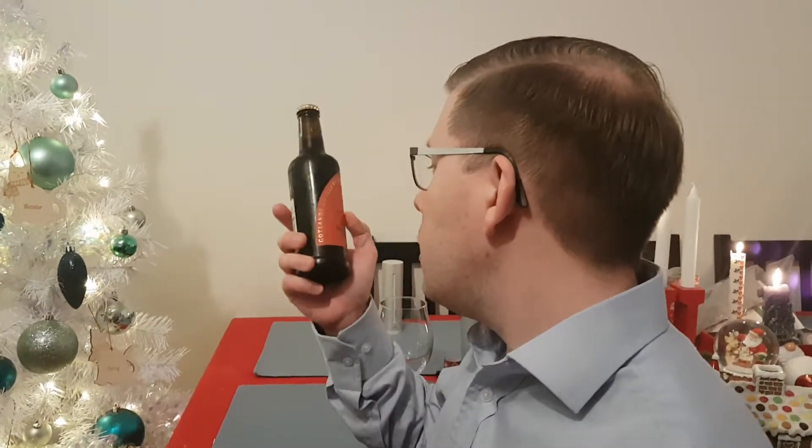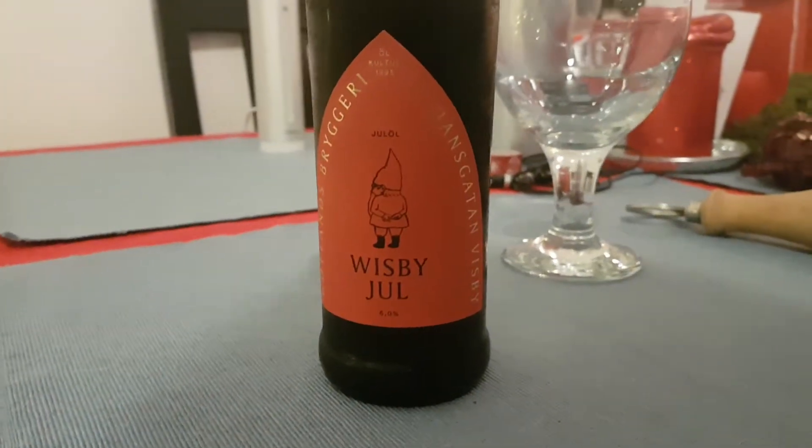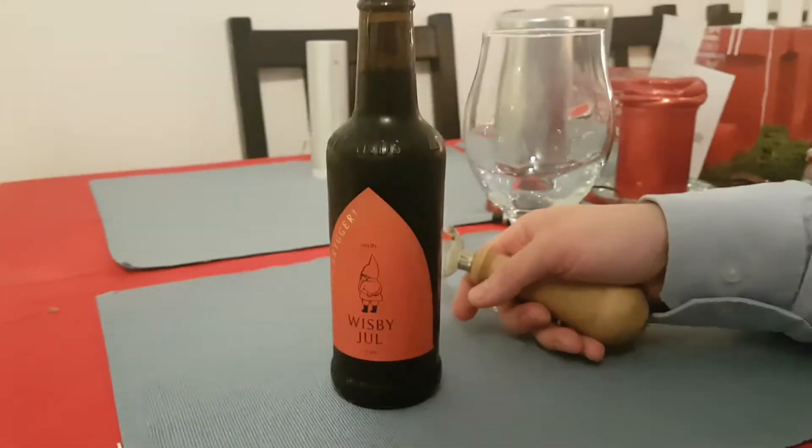Hello YouTube, welcome to day 11 of my adventures. Today we have Gotlands Bryggeri Visby Hjul, and it's actually a Christmas beer for Christmas, so that's good stuff.